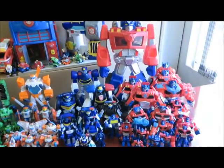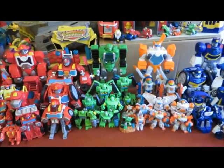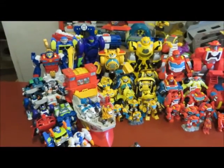Including the main bots: Optimus Prime, Chase, Blades, Boulder, Heatwave, and Bumblebee, and the new recruits.